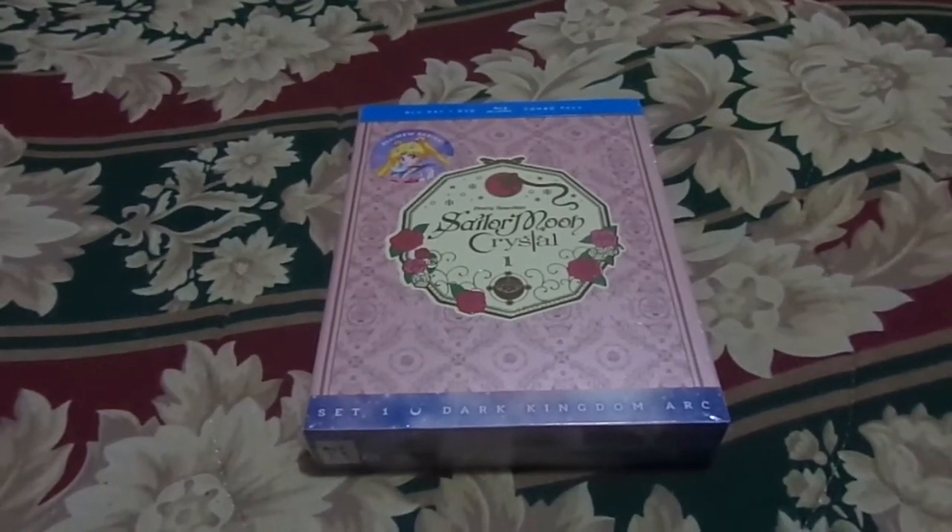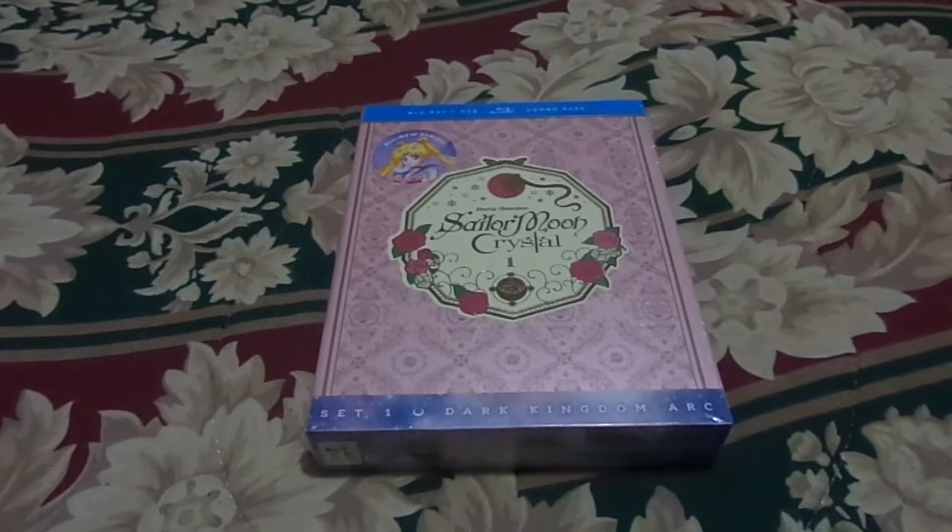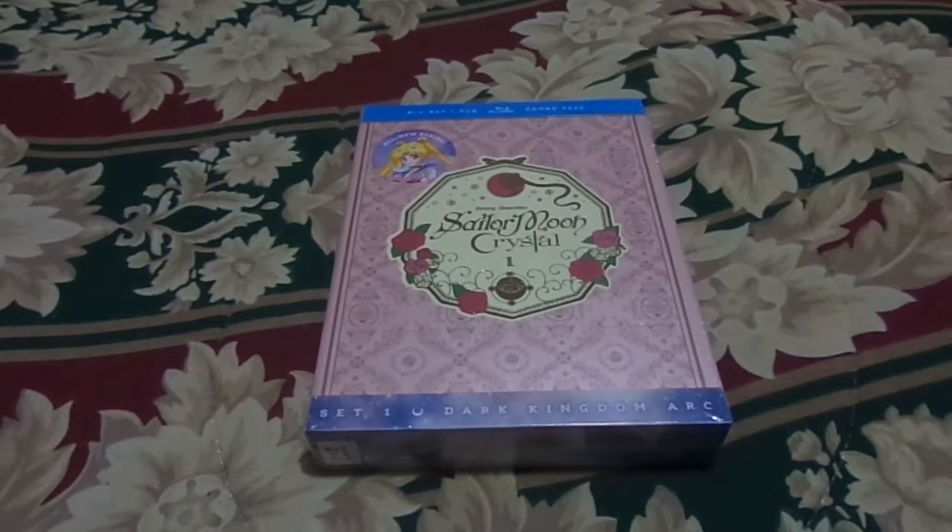Hi guys, this is Lemony here again. For those of you who already saw my Sailor Moon R Season 2 Part 1 unboxing — sorry, I had a brain lapse — I just got into this one right here a couple seconds later to start this video.